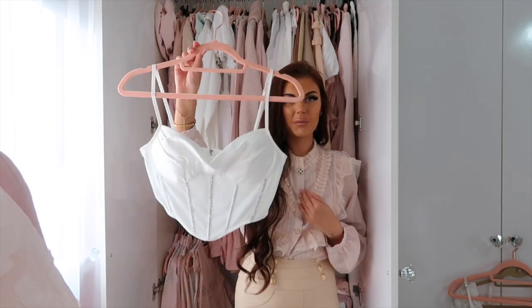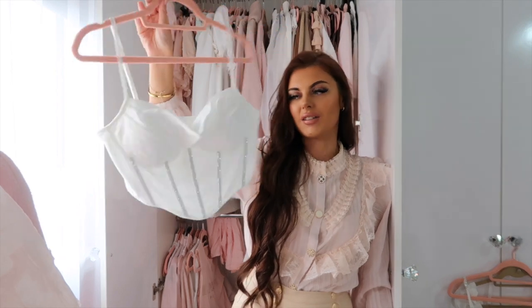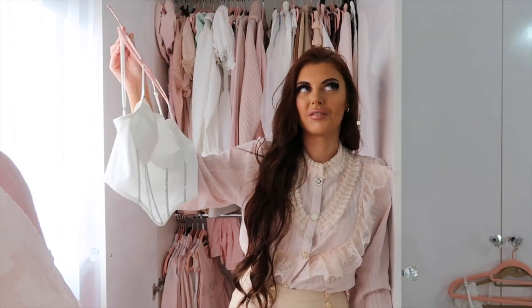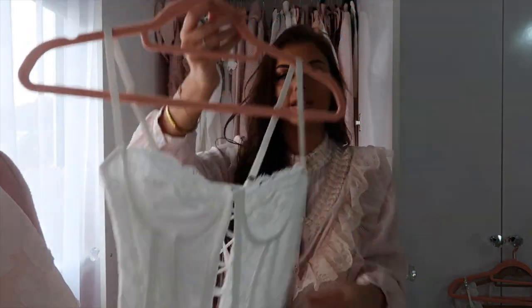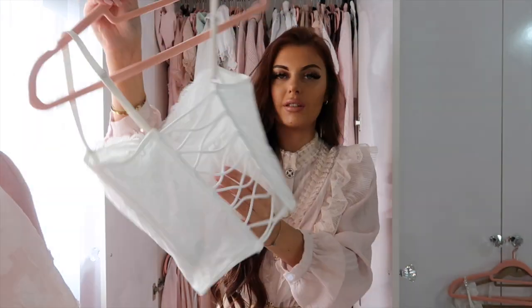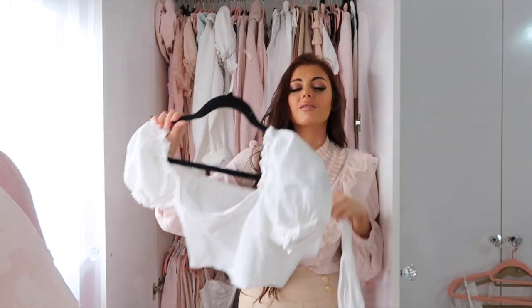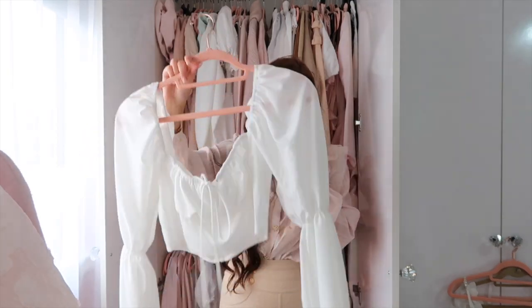A Shein organza ruffled blouse with buttons — I haven't worn it yet but it's gorgeous, will look great with jeans. Keeping it. A top I've only worn once — I've got nicer and it's a little bit tight, so I'm selling this one. Now onto corsets — this is the hardest bit. I'll be surprised if I get rid of even one because corset and jeans is my vibe. First corset from Shein with diamantés — keeping it. A lacey lingerie-style corset from Shein with crisscross back — so cute to throw on, keeping it.